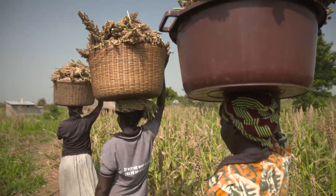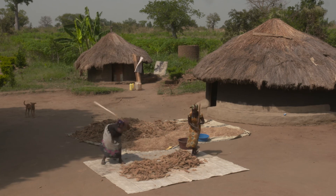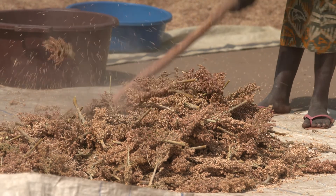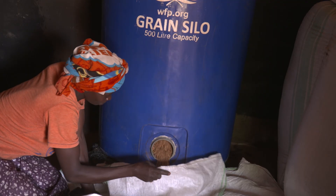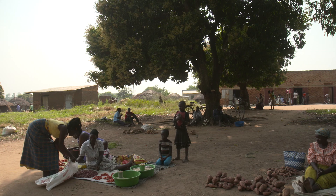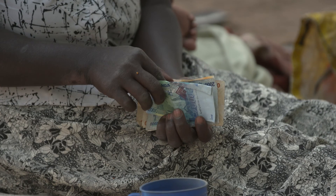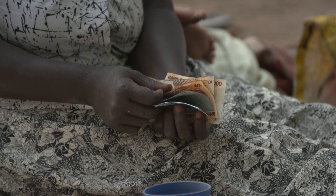Well over half of the participants trained are women, and increasingly they are in control of their and their families' futures. Being able to safely store at home has a massive impact on the socioeconomic status of women, as they are able to control the time as well as the price of sale.